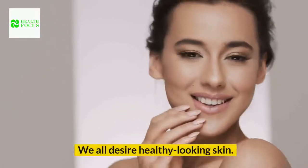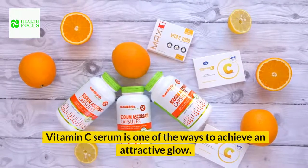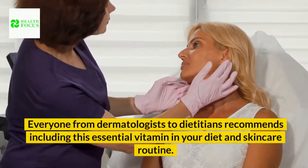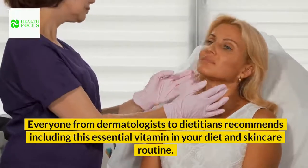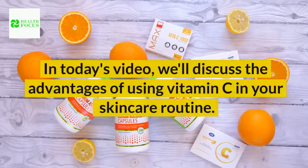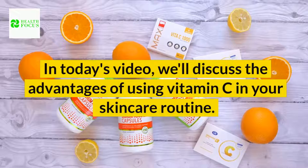We all desire healthy looking skin. Vitamin C serum is one of the ways to achieve an attractive glow. Everyone from dermatologists to dieticians recommends including this essential vitamin in your diet and skincare routine. In today's video, we'll discuss the advantages of using vitamin C in your skincare routine.